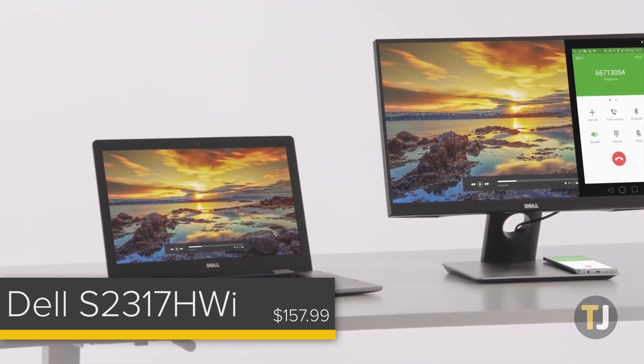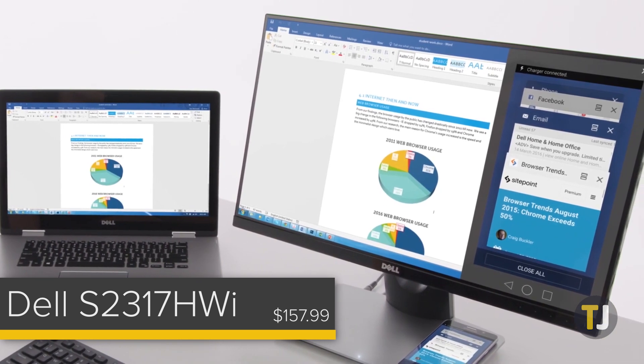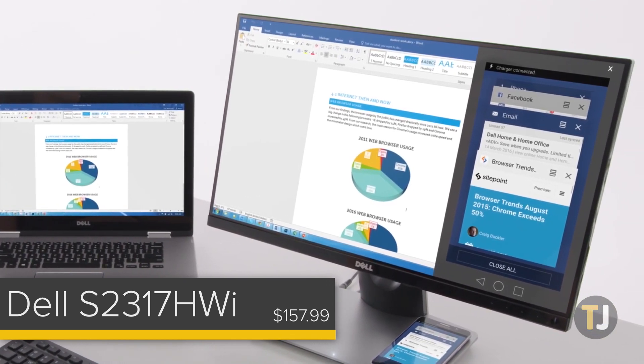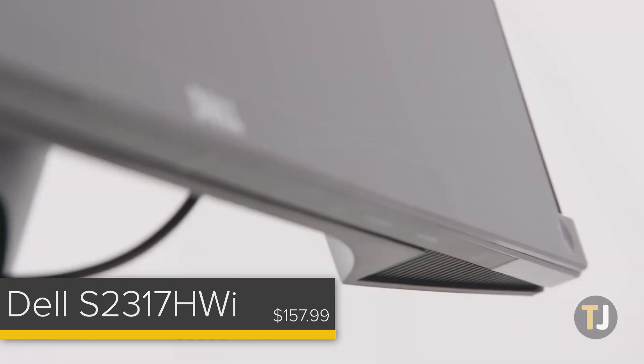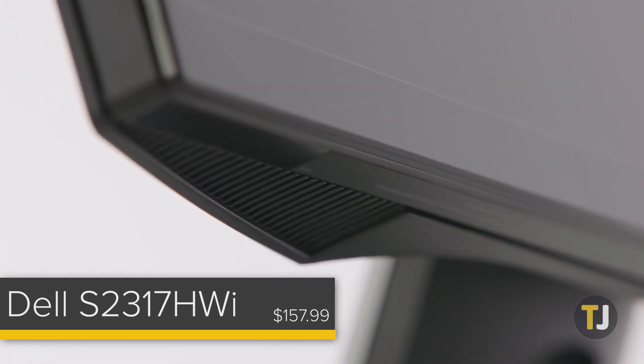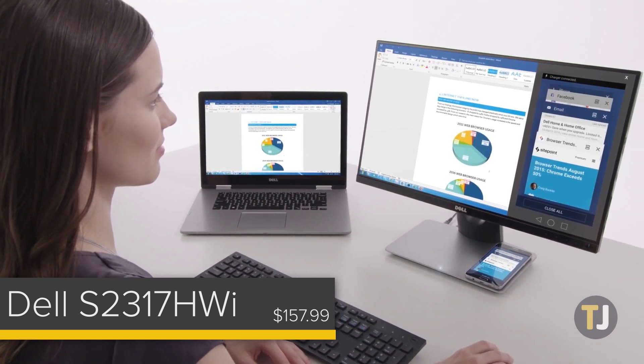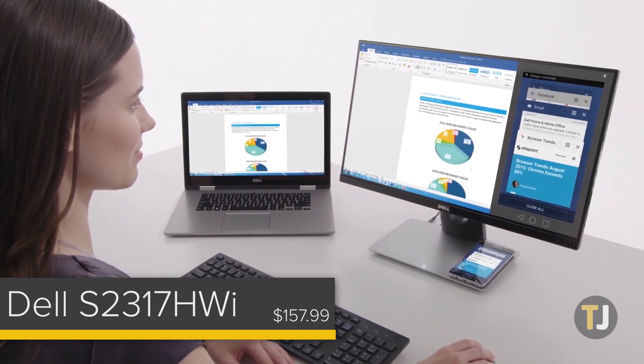The second feature is actually built into the base of the device. The entire base acts as a wireless charger for your phone, allowing you to place your iPhone, Galaxy S9, or Pixel 3 down in the base while working on your PC to maintain a charge. It's not a perfect monitor, of course. The USB ports on the device are USB 2.0 ports, which are slow for transferring data.